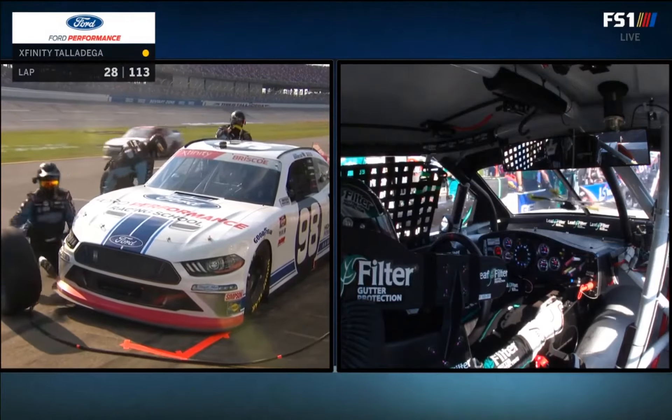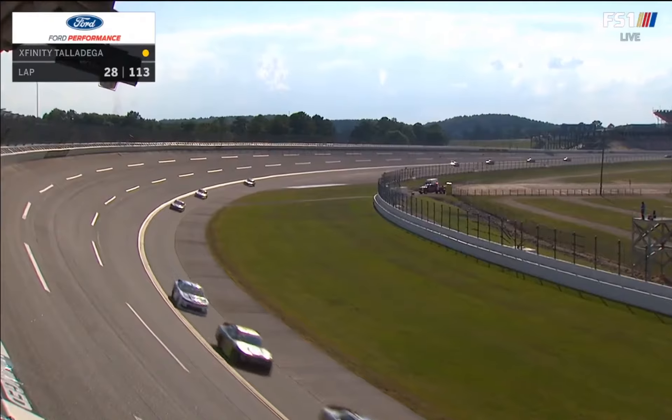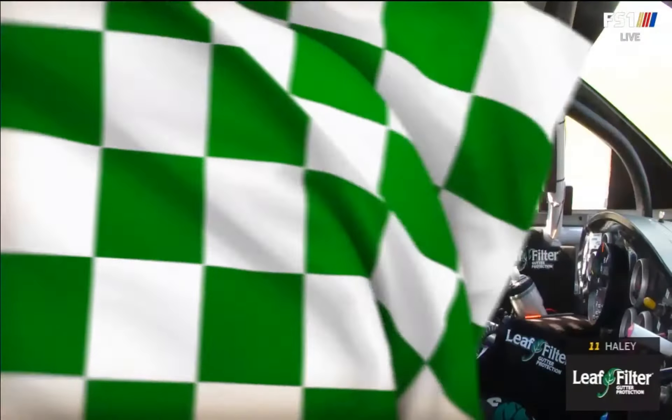We see Ross Chastain in the 10, happy with his car. Justin Haley working there — they can't do anything for that antenna. Let's hear from Justin Haley. Big stage win for him.